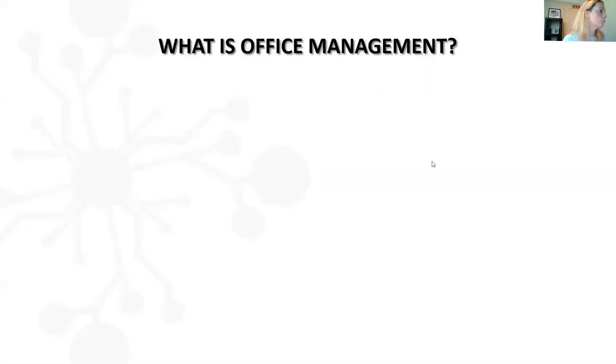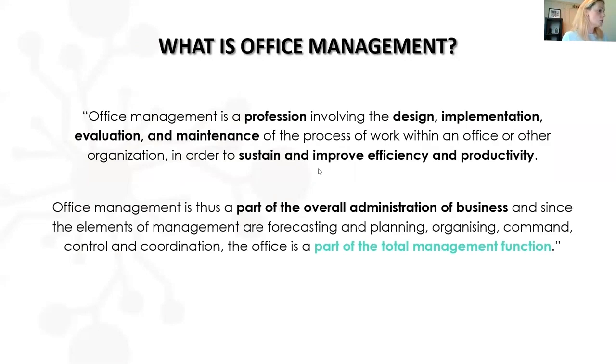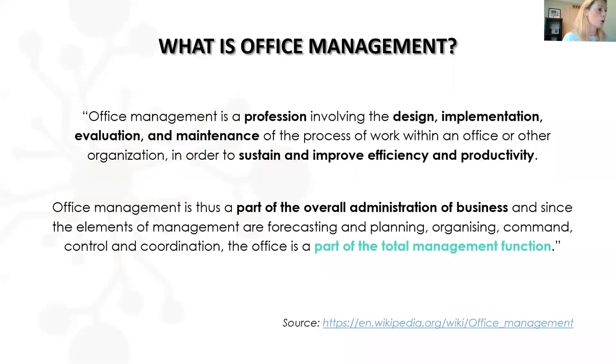So a little bit of background first of all in terms of what office management is. According to Wikipedia, office management is a profession involving the design, implementation, evaluation and maintenance of the process of work within an office or other organisation in order to sustain and improve efficiency and productivity. I've highlighted some words in bold there — I think those are the really key bits to take from this. This to me was one of the best ways that summed it up. It's a massive job with so much responsibility.